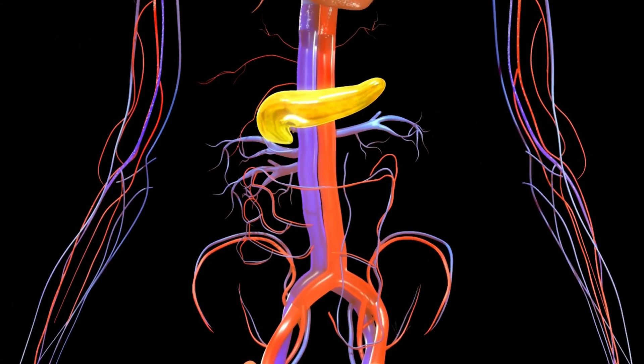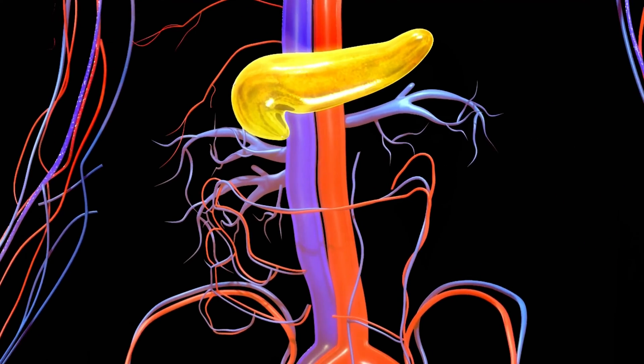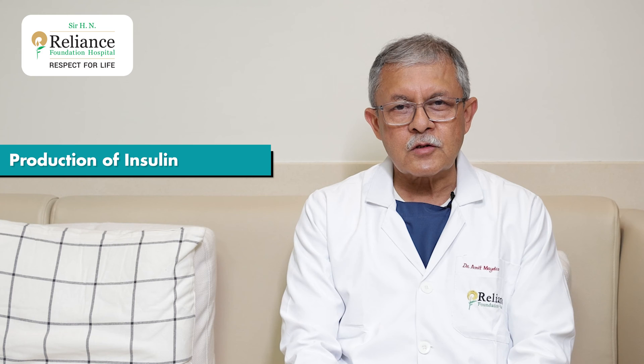Now the pancreas, as I told you, is not only a very intriguing organ but also a very important one. It is located in the abdomen, towards the back and very deep inside. The pancreas has the main function of production of insulin, and it also produces digestive enzymes which come out in the pancreatic juice. So there are two very important functions of the pancreas.